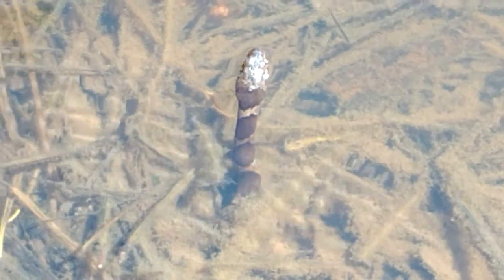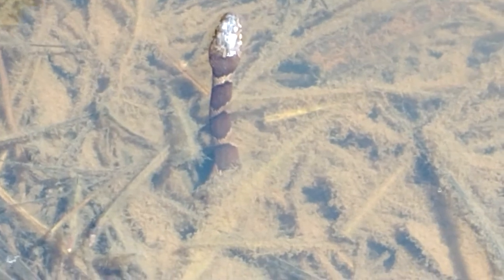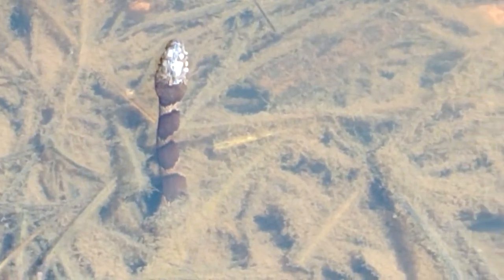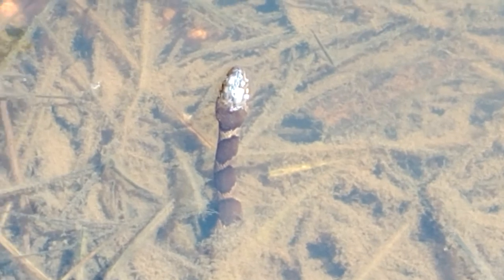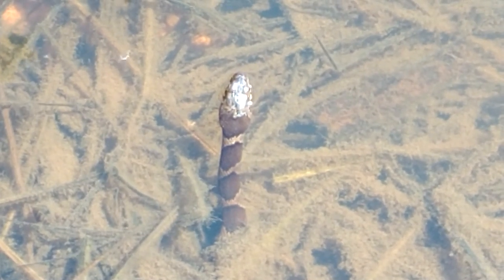I don't want to get too close in my efforts, as I might spook him and get a little action out of him. But there he is — a juvenile copperhead hunting small fish.